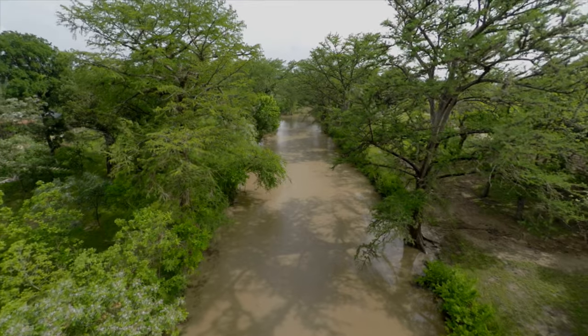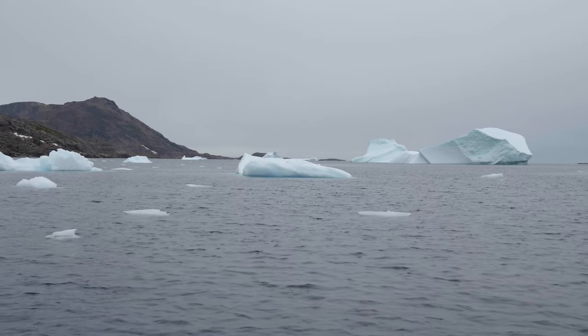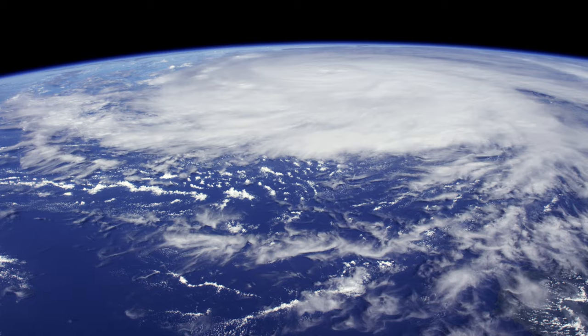We will be measuring from space the height of the oceans, lakes, rivers, reservoirs, all across the Earth. We really want to understand how much there is, where it's coming from, and where it's going.